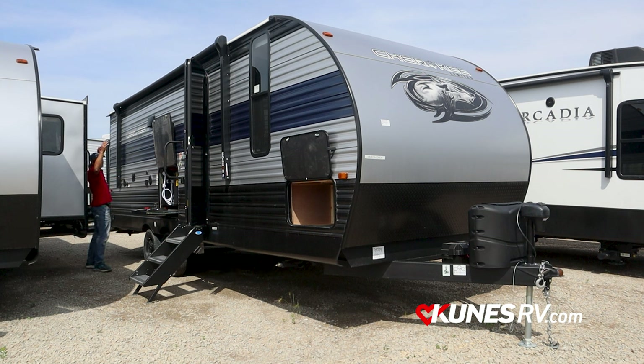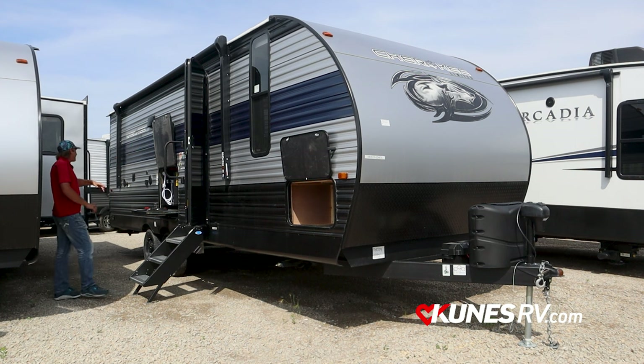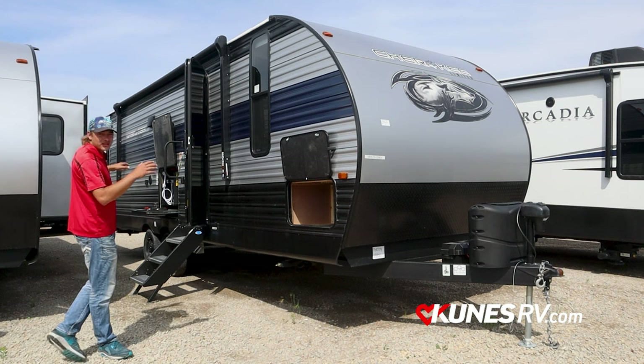You have a full-length electric awning on this one. It does have an LED light strip underneath to make it all fancy, and I believe the speakers also light up blue. And that's about it for the outside — let's sneak on inside.